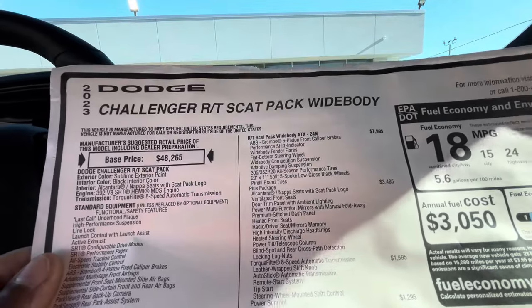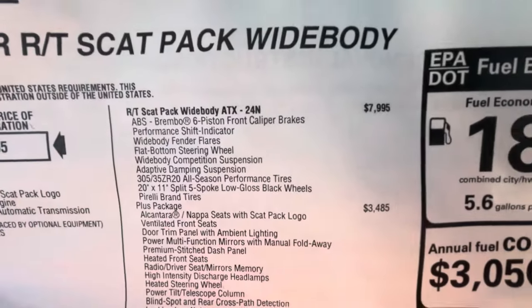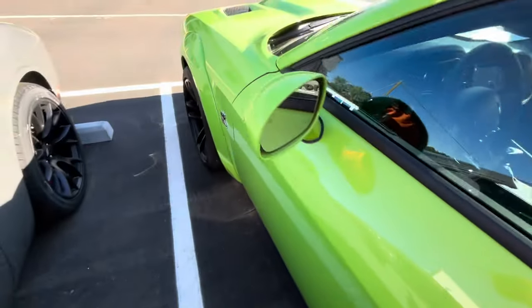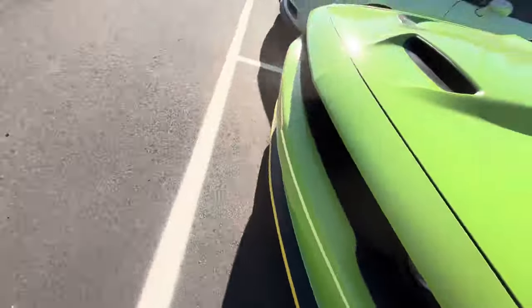Wow, the wide body used to be $6,000, now it's $8,000. The other Scat Pack I just looked at was a slim body and they wanted $53k for it. This one being $64k isn't too bad if you go with a little Sublime Green wide body. But $63k is still a little crazy.